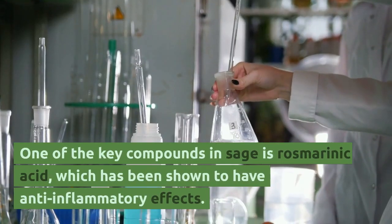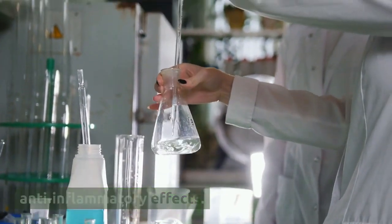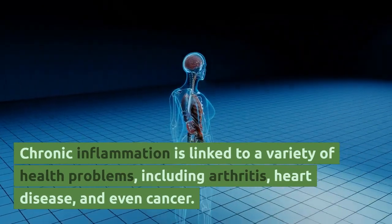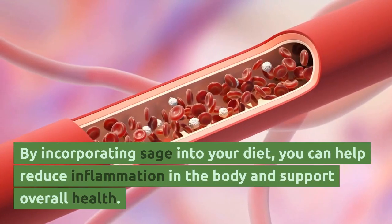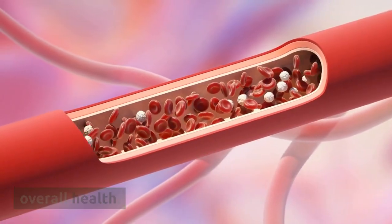One of the key compounds in sage is rosmarinic acid, which has been shown to have anti-inflammatory effects. Chronic inflammation is linked to a variety of health problems, including arthritis, heart disease, and even cancer. By incorporating sage into your diet, you can help reduce inflammation in the body and support overall health.